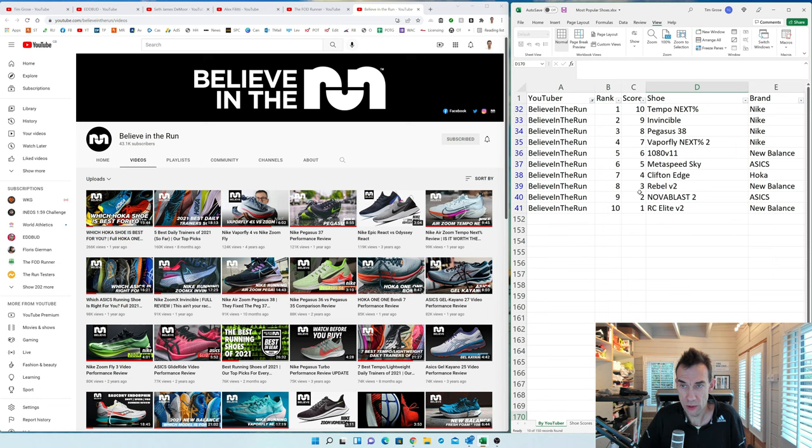Believe in the Run also has Next Percent at the top — their top four are all Nike shoes. They also have the Clifton Edge, the Metaspeed Sky, and the New Balance 1080 v11, which I never got. I did get the v10 but didn't find it interesting enough to review. Again, it's a fairly predictable set of shoes, just in a different order.